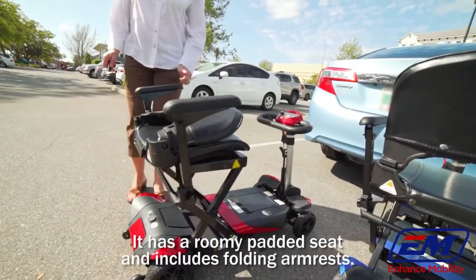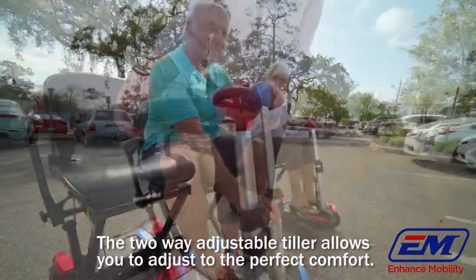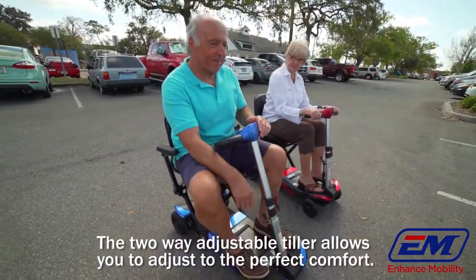It has a roomy padded seat and includes folding armrests. The two-way adjustable tiller allows you to adjust to the perfect comfort.